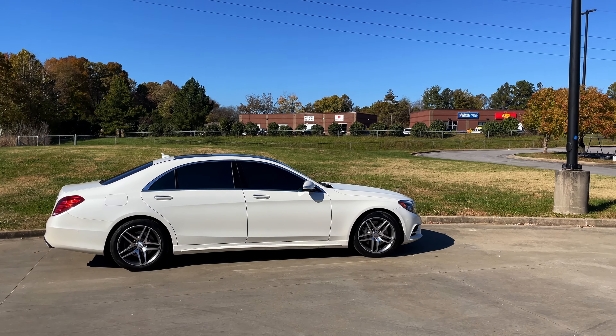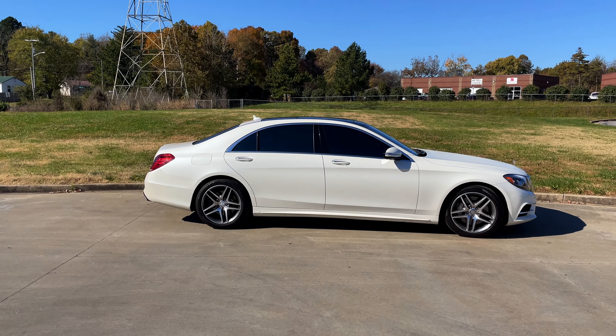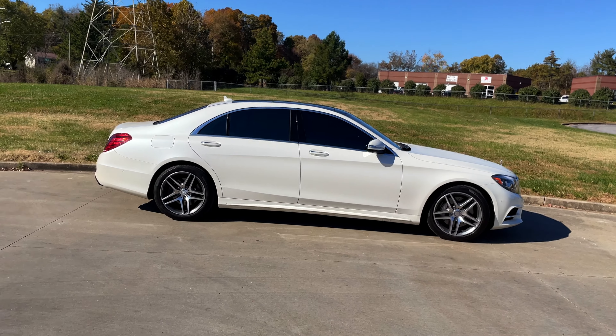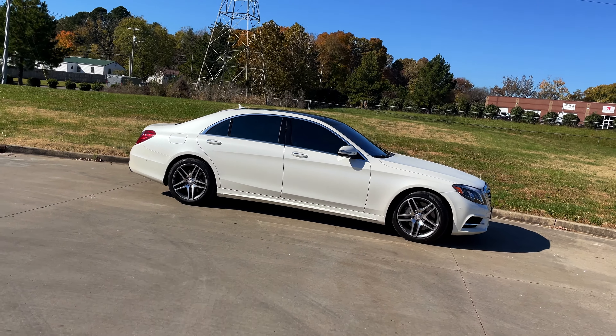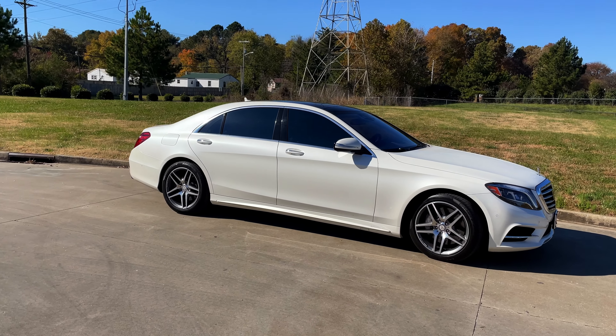It would have been moving 10 cars to get to one car, but today we've got this amazing 2014 S550 Mercedes-Benz. This car is huge — it's a very long car.